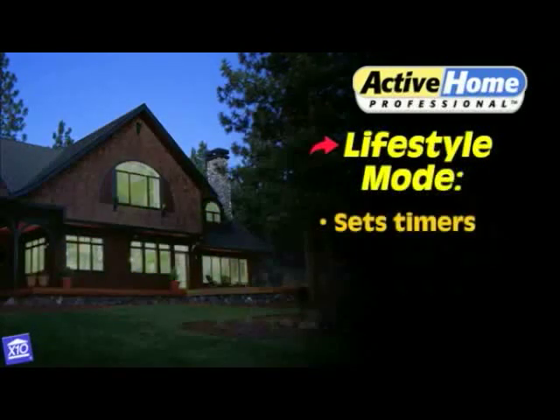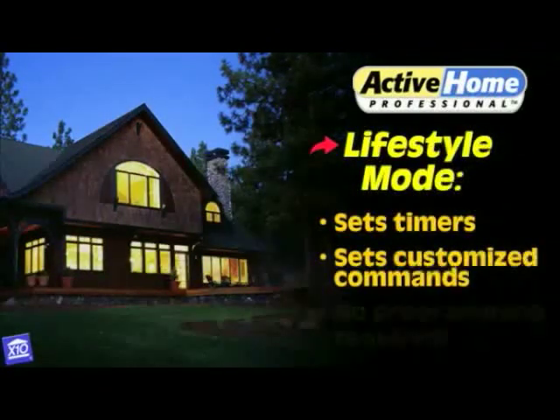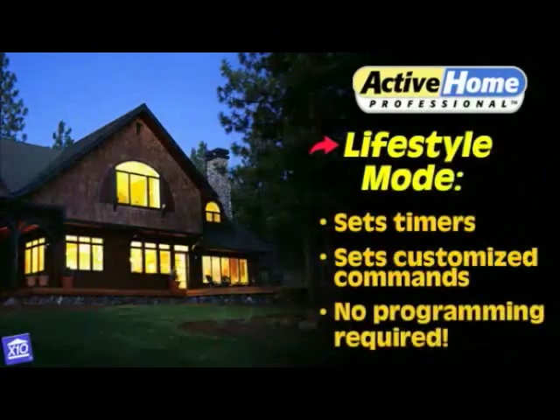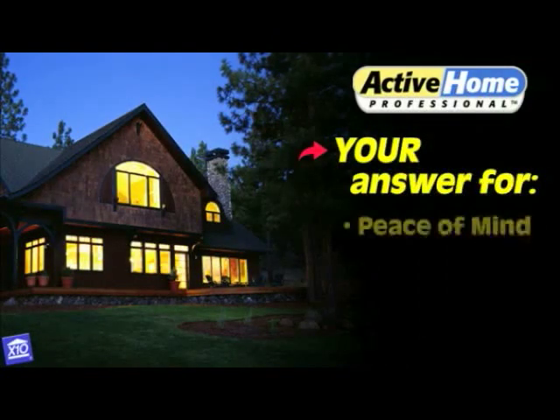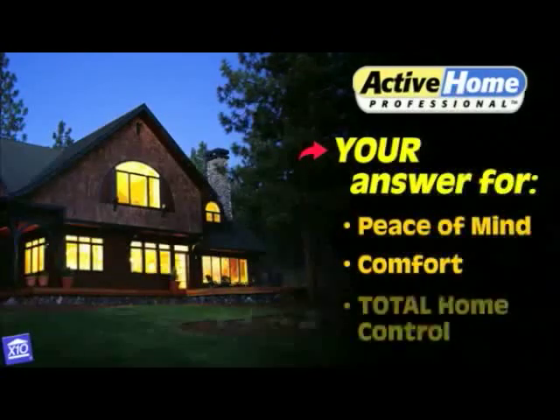Use the lifestyle mode to set up timers and customized commands automatically. No programming required. Whether you're home or away, the new ActiFoam is your answer for peace of mind, comfort, and total home control.